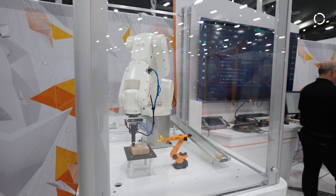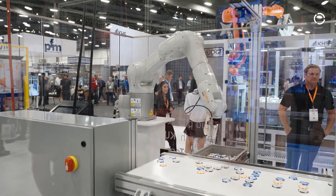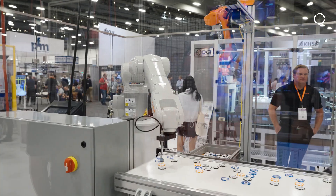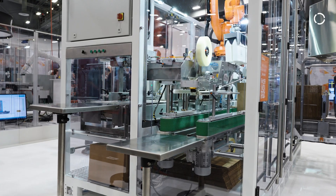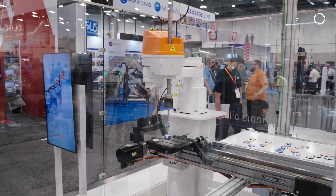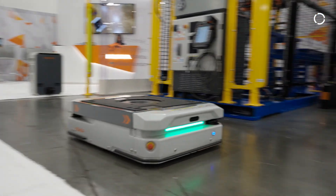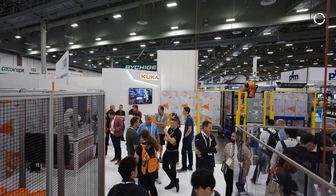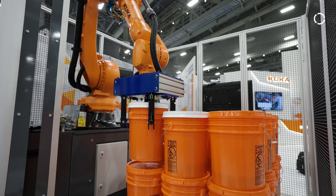Things like the new operating system with tools that make it easier to program robots, and AI integration that makes modeling and simulation of these systems easier to execute. The reasons why partners would use KUKA in the packaging industry is the breadth of product — anywhere from deltas to scaras to six-axis to AMRs. We have a complete solution for the industry, with great performance, great quality, and leading-edge technology as people are seeing with our new operating system.